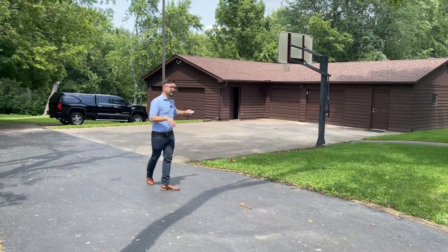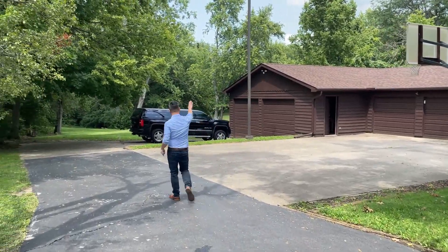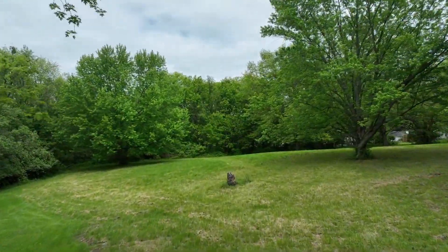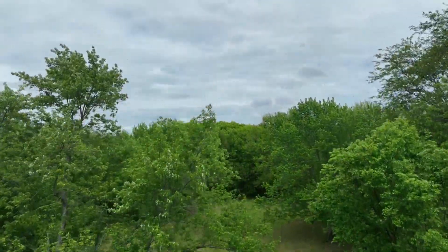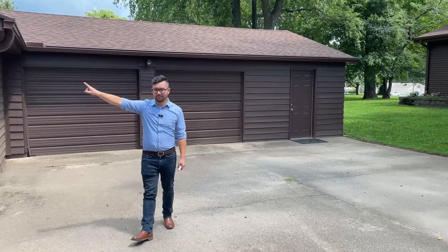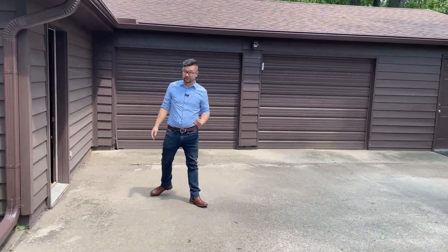Then we come back down here, we've got a four-car garage. Back around here, we've got pasture space. It's beautiful. It's gorgeous. So before you get back to the property, we do have a nice four-car detached garage that comes with the property.